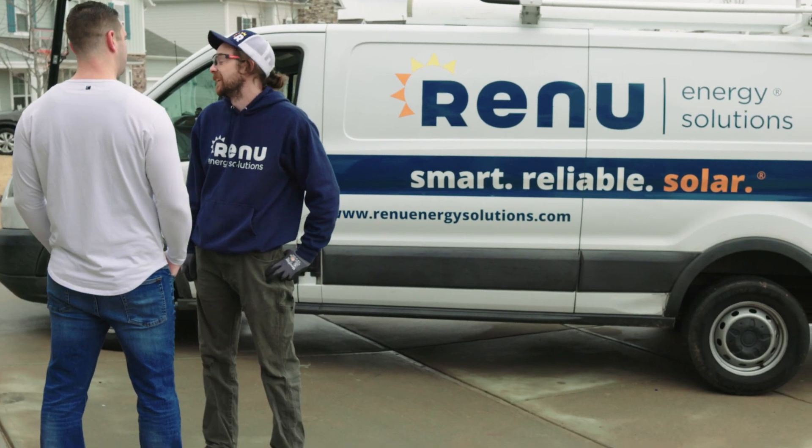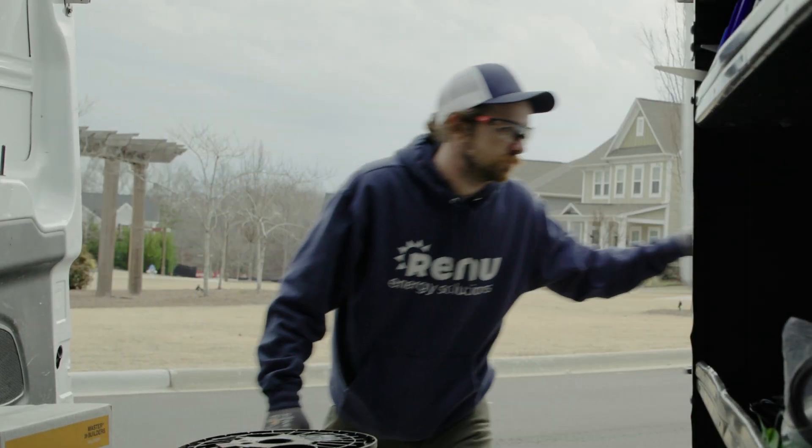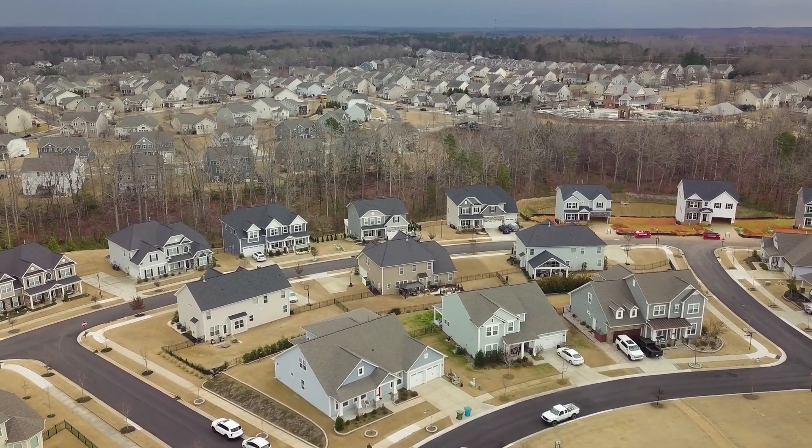Renew Energy Solutions is a full-service turnkey residential and small commercial solar installation company providing a clean energy future, ensuring that we're stabilizing the grid, finding greener ways to use and save energy, as well as keeping carbon emissions down.